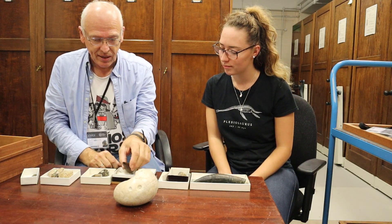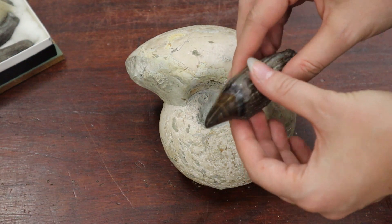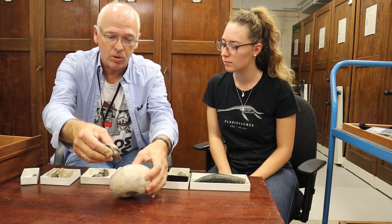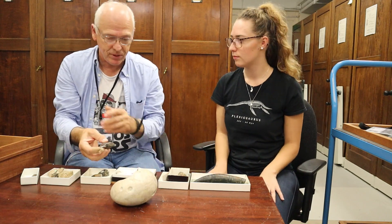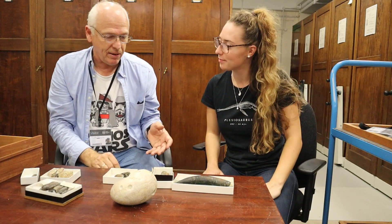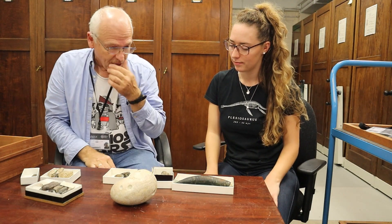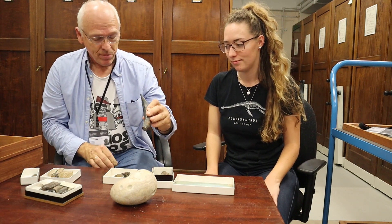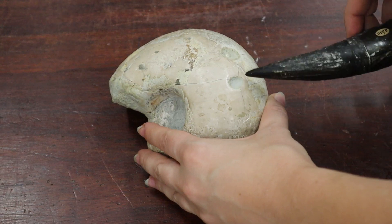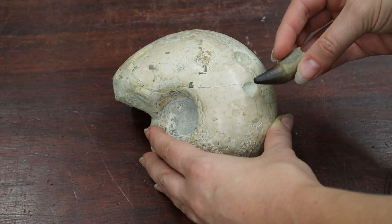The pterosaur teeth have a very typical cross-section with sharp edges — but the holes in our ammonite are round. Ichthyosaur teeth were so closely spaced in the jaw that you'd expect to see a lot more holes across the shell, not just two with that spacing. That really leaves us with the plesiosaurs and pliosaurs. They're closely related: plesiosaurs had a long neck, pliosaurs had a short neck and a huge skull. Looking at the cross-section of their teeth, they're actually round — just like these holes. Both are good candidates: a plesiosaur with a round-shaped tooth, and a pliosaur with a round-shaped tooth.